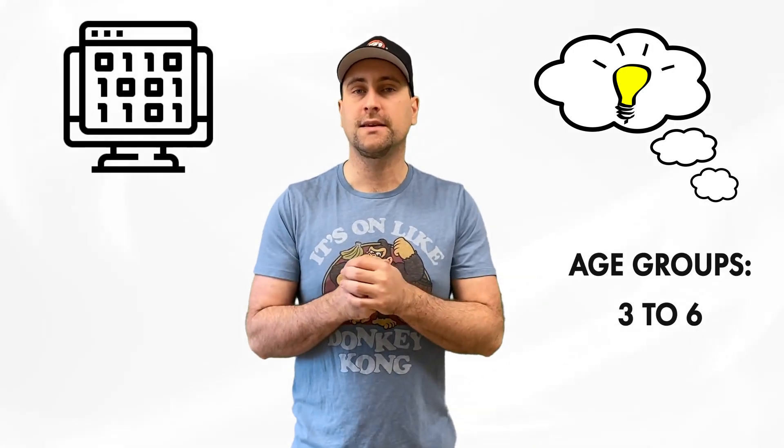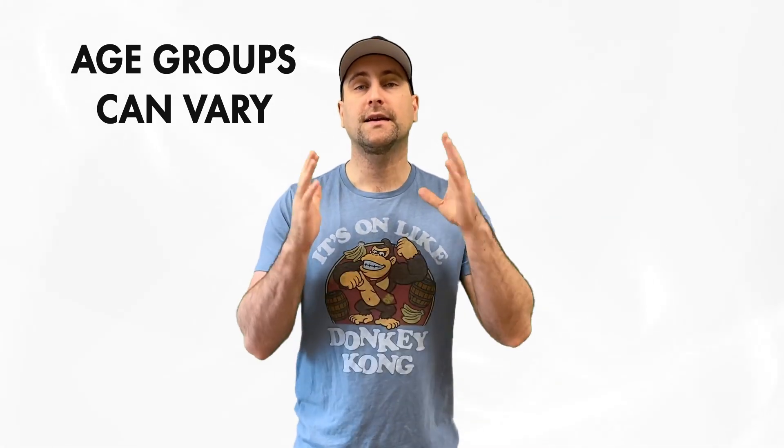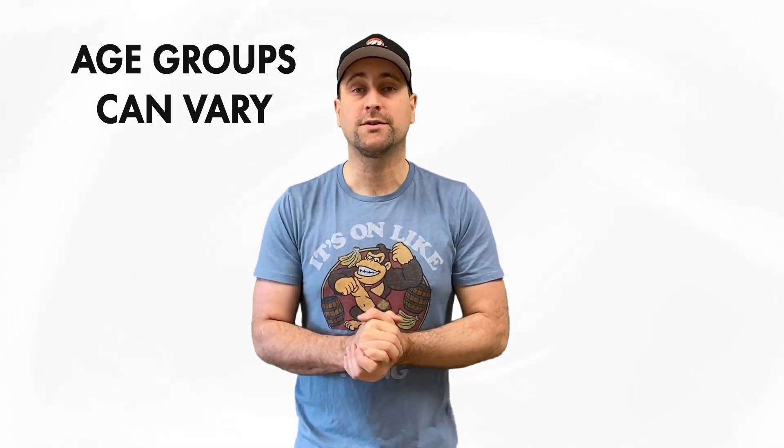The age group says three to six, and I can see a four, five, or six-year-old playing with this just as well. Age groups are kind of fluid, and I think maybe a seven-year-old might have a little bit of fun with it anyway. It is a very good idea and I'm very impressed with it — hence why I'm doing the review.